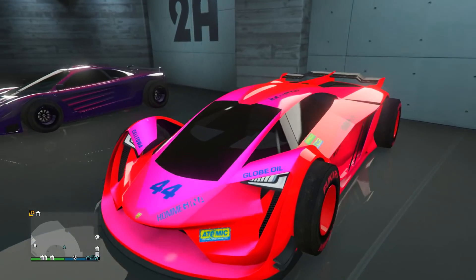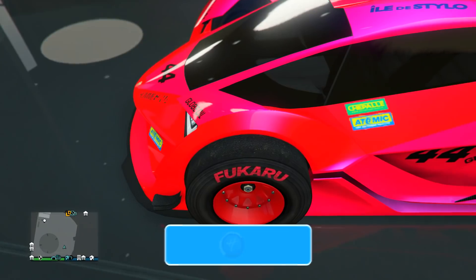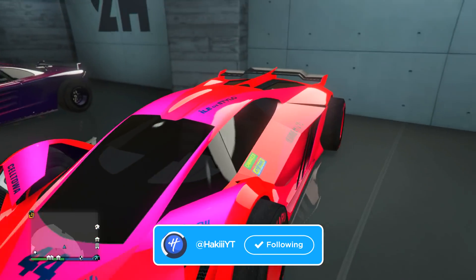Next up we have a beautiful paint job on the Tesseract. He's got like a candy type paint job with neon red and pink on it, with matching red on the F1 wheels with red branding on it.